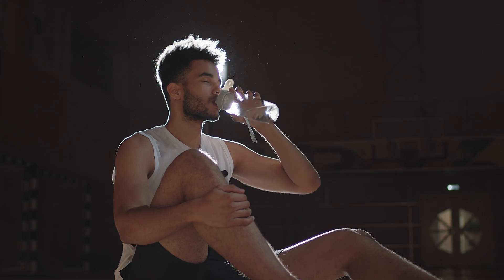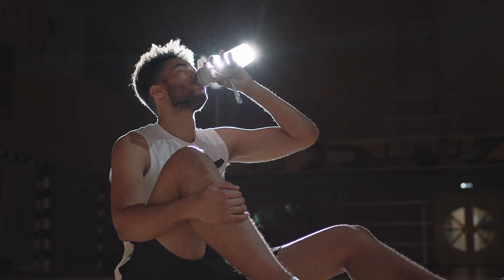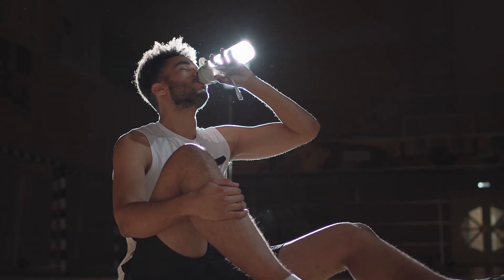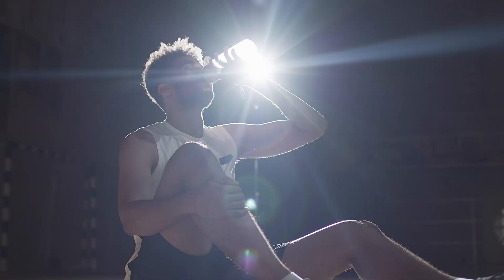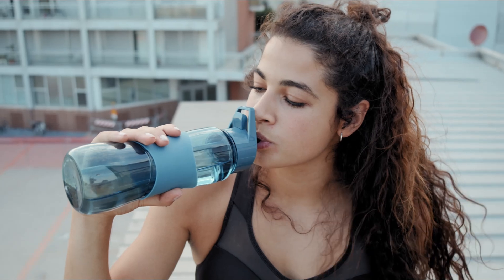Incorporating sufficient water into your daily routine isn't just about drinking when you're thirsty. It's about consciously maintaining hydration throughout the day, which can profoundly impact your health.